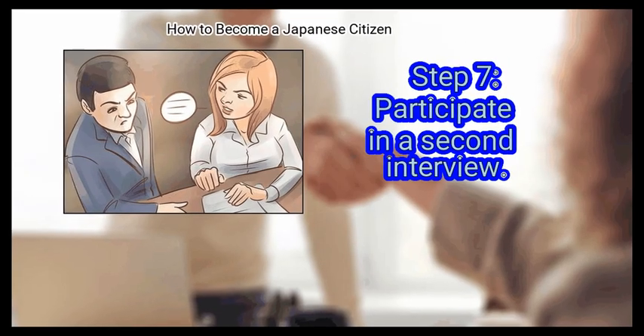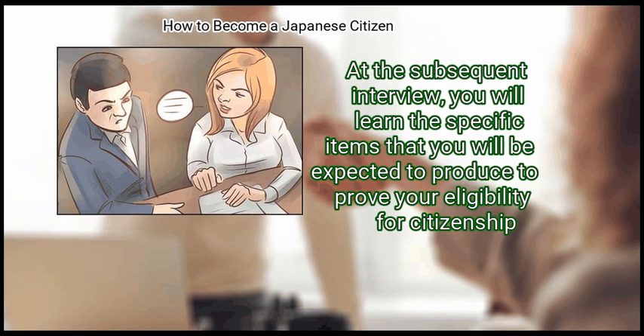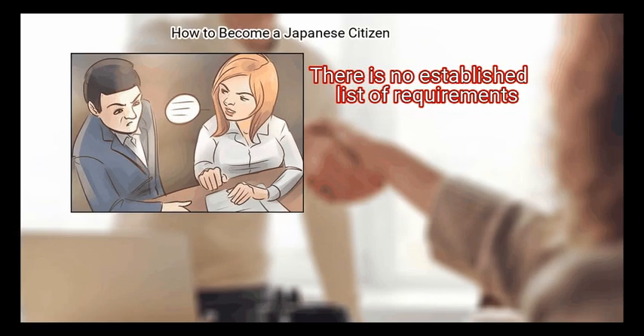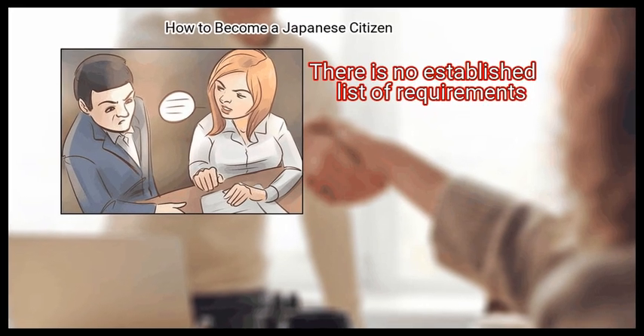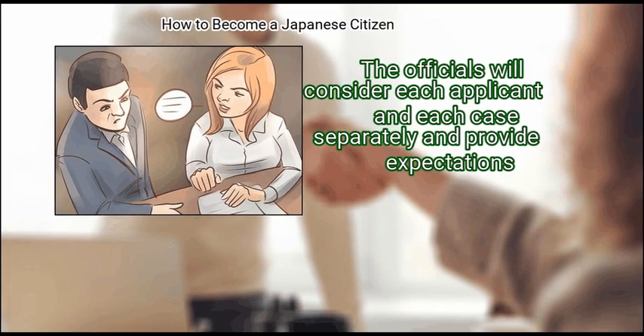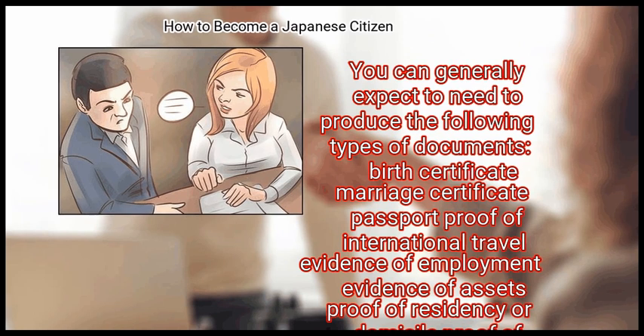Step 7: Participate in a second interview. At the subsequent interview, you will learn the specific items that you will be expected to produce for your eligibility for citizenship. There is no established list of requirements. The officials will consider each applicant and each case separately and provide expectations. You can generally expect to need to produce the following types of documents.